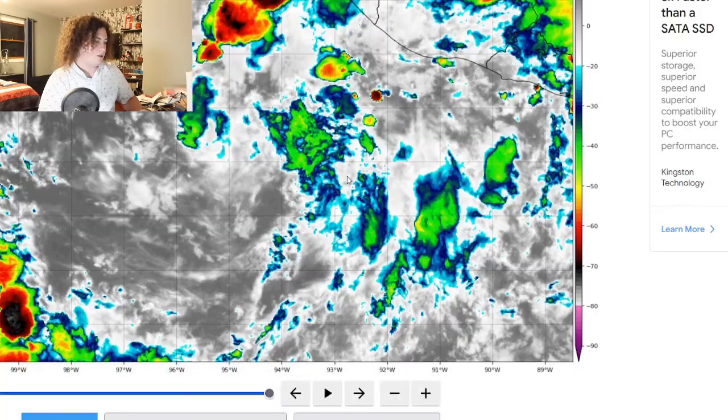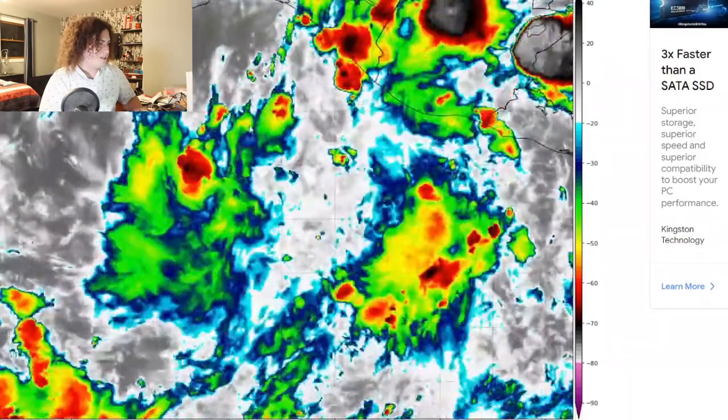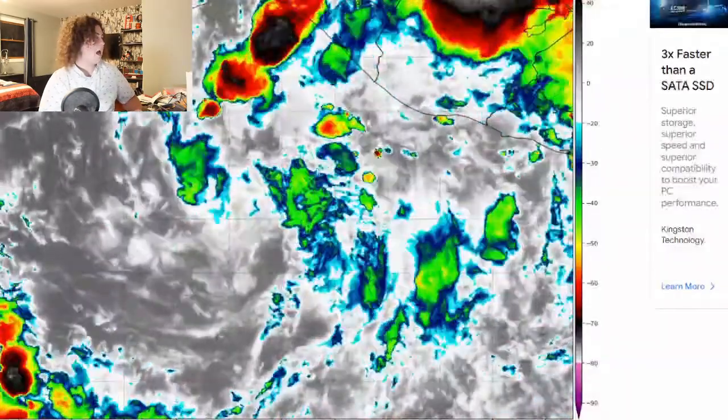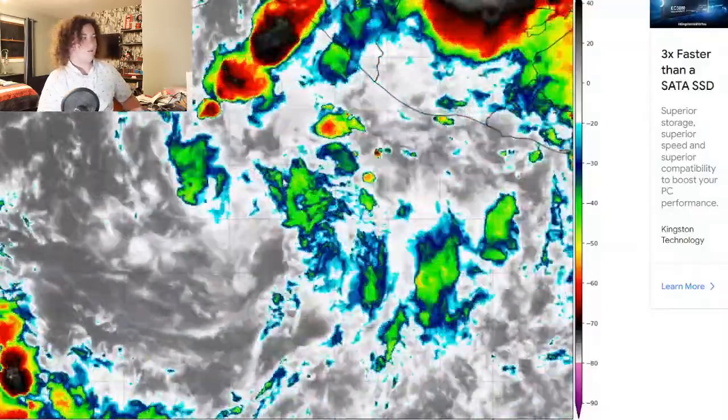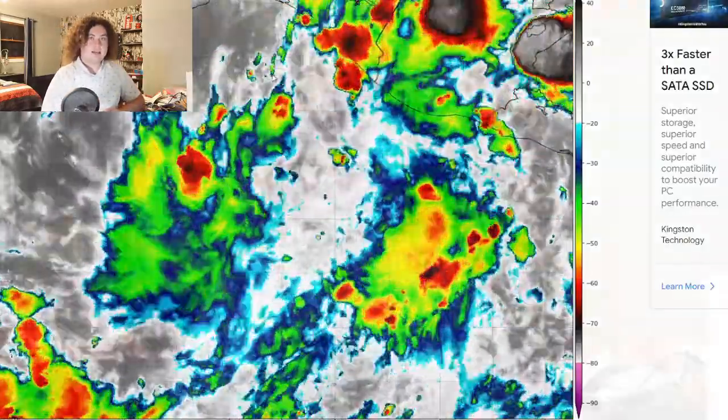Let's go back to the satellite imagery — you can see it's developing hour by hour. There are some storms developing in the southeast quadrant of it right here. We'll be monitoring the situation as it progresses. The next update from me will be tomorrow morning on this invest as it develops and moves closer to Mexico.